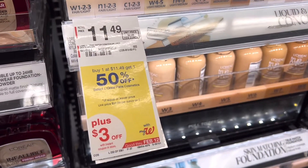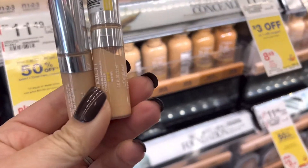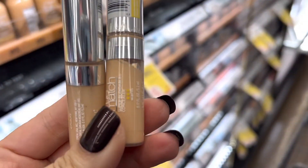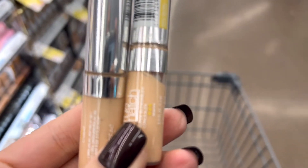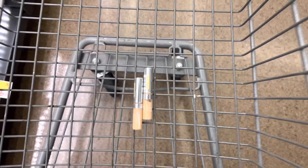So the first deal I'm going to pick up is on the L'Oreal Cosmetics. It is buy one get one half off this week. No rewards coming back, but I have a high-value digital coupon that will work great with my spend deal. I picked up two of the concealers — you want to double check in your app, because select concealers are showing as buy two get the third free versus buy one get one half off. So just double check if you're going to pick this up.